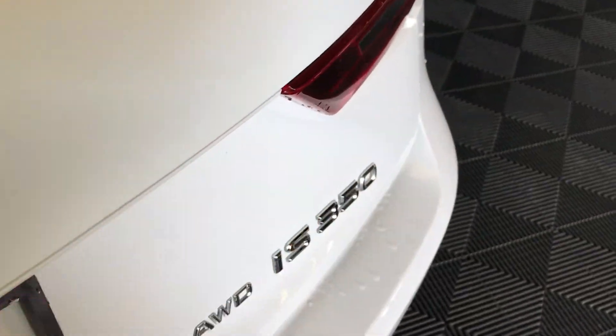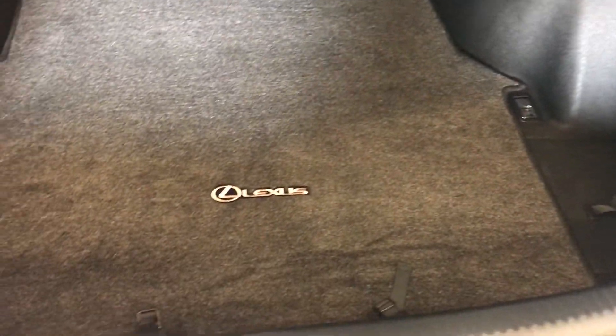Remote trunk release — there's also a button right here to press to unlock the trunk. Spare tire and jack, lockable, underneath the floor. Full liner carpet for the trunk area and cargo tie-downs. The back seats fold down.